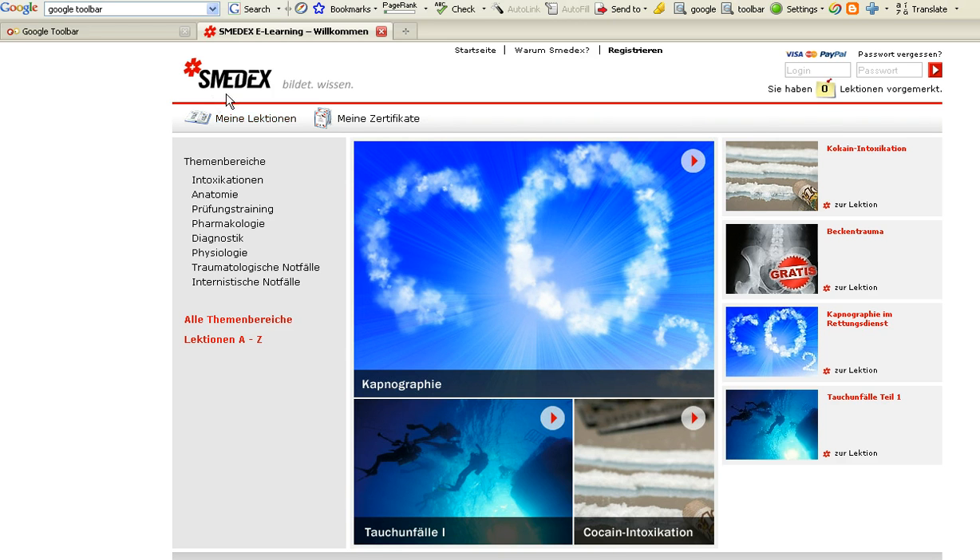This is a site that just came to my attention. It's called smedex.ch, S-M-E-D-E-X.ch. And you might be able to tell they have something about CO2 or capnography. I'm guessing this is a diving lesson, maybe a lesson about cocaine intoxication. It looks like a free lesson on pelvic injury stabilization there.